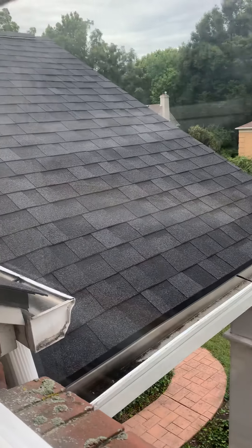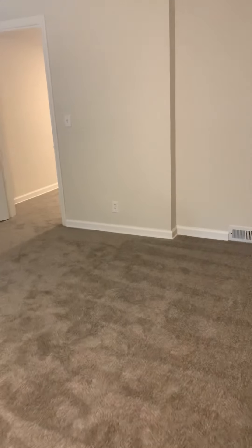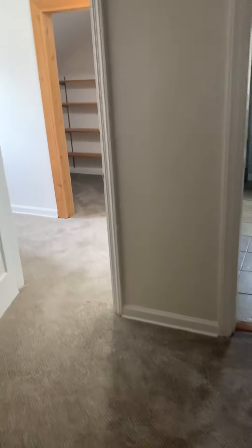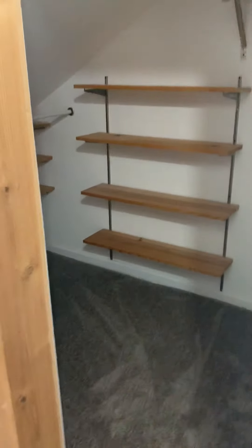From here you can get a better view of the roof. The roof's in really, really good shape. Gutters are clean.